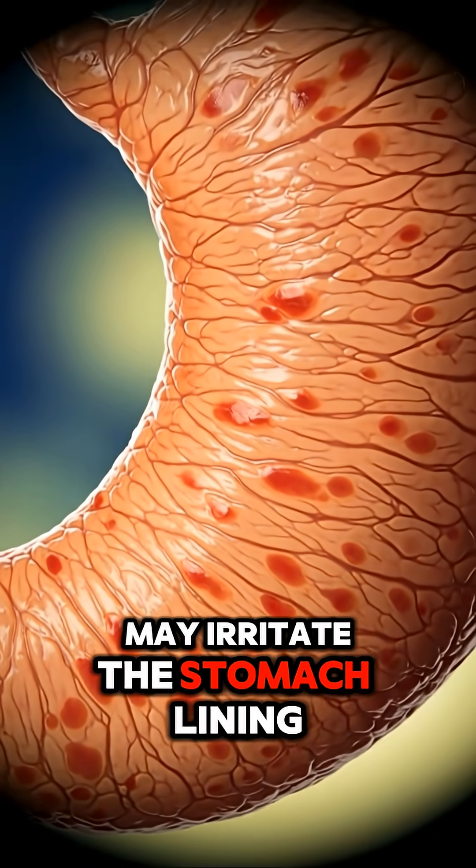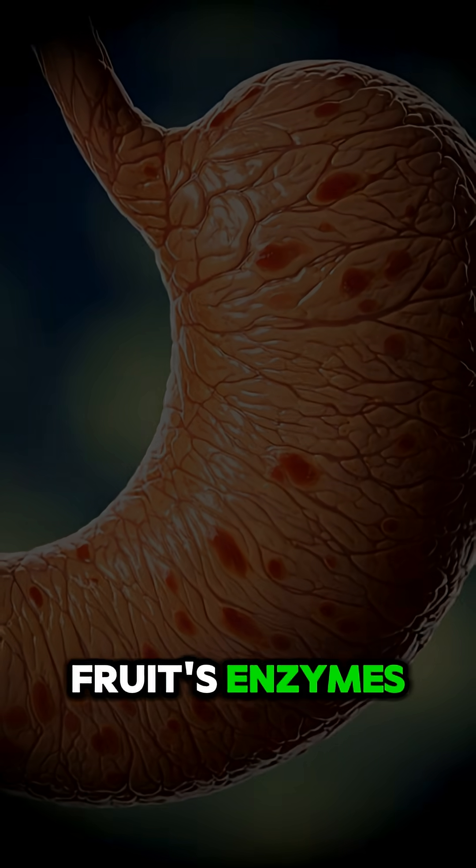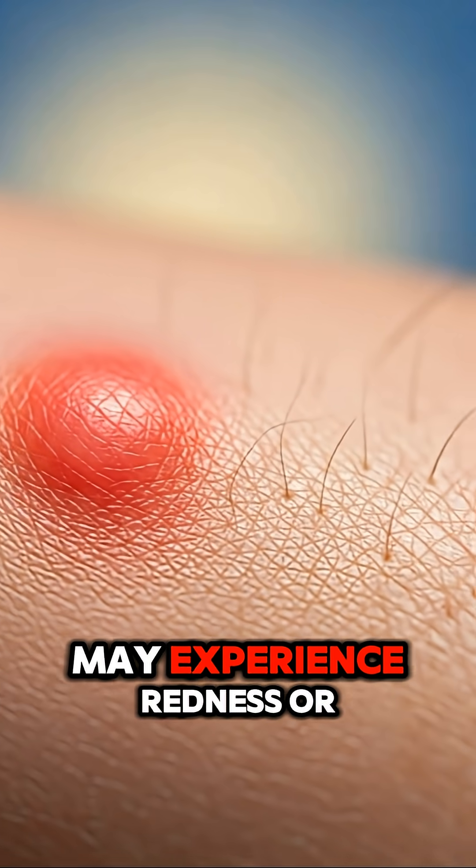For some people, papaya may irritate the stomach lining. Small red patches can appear as the tissue reacts to the fruit's enzymes.